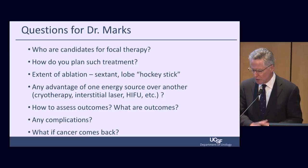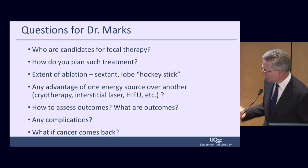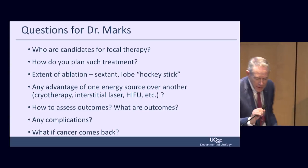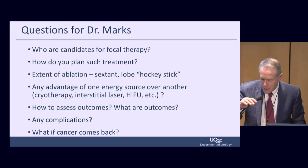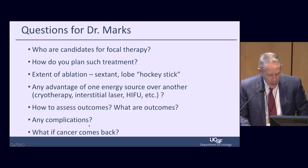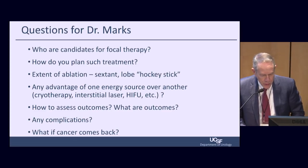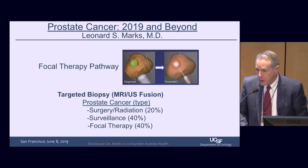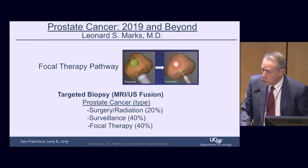I've asked Leonard Marks to talk about focal therapy. These are the questions I gave him to address. Thank you for being here. We got interested in focal therapy of prostate cancer and active surveillance in about 2009.